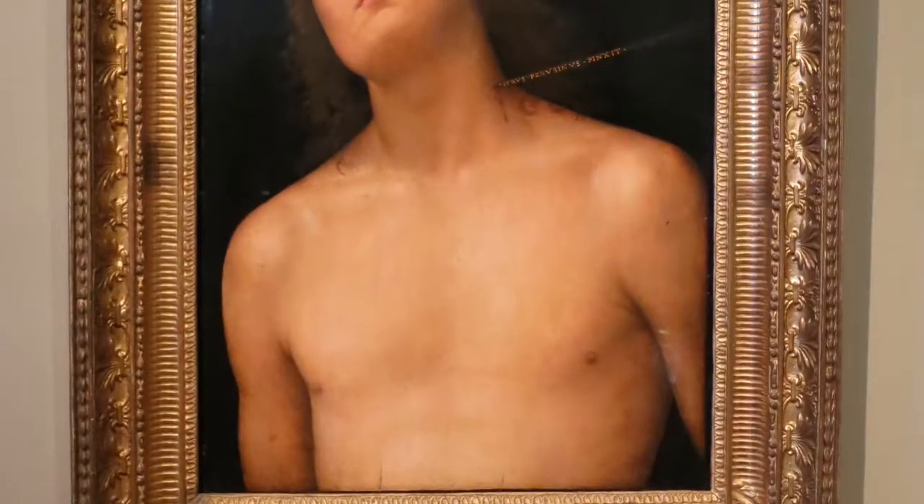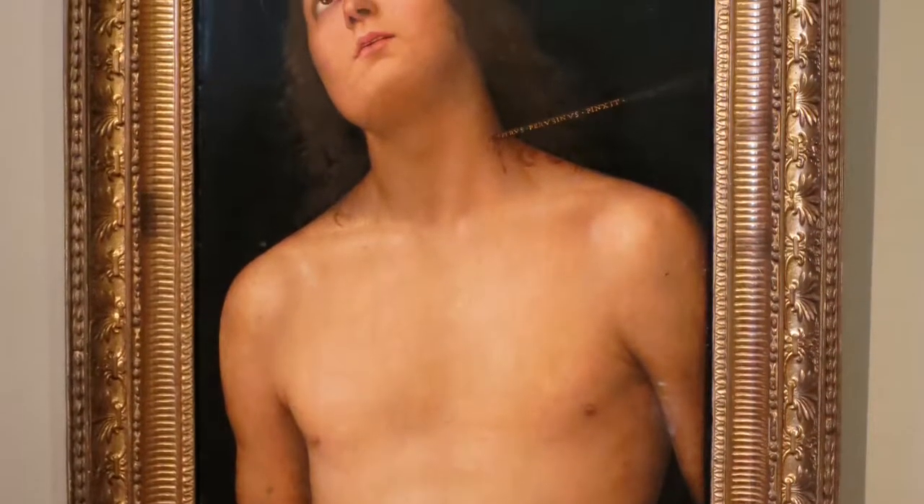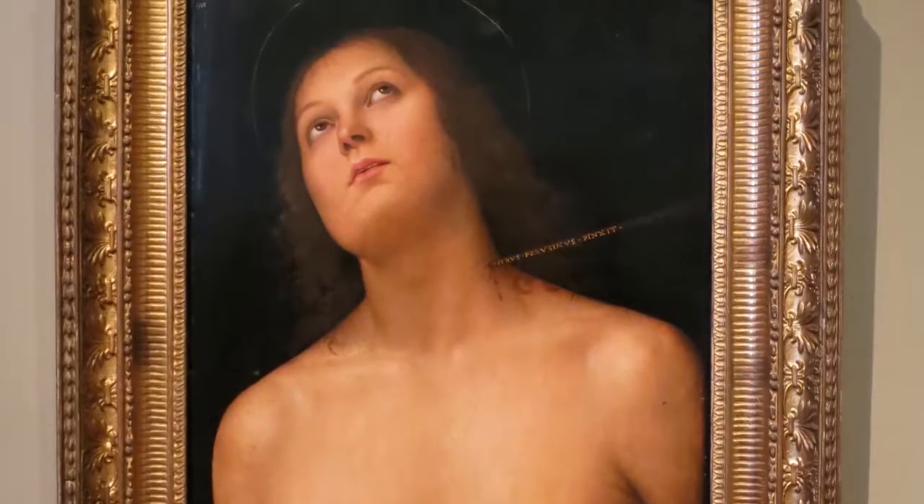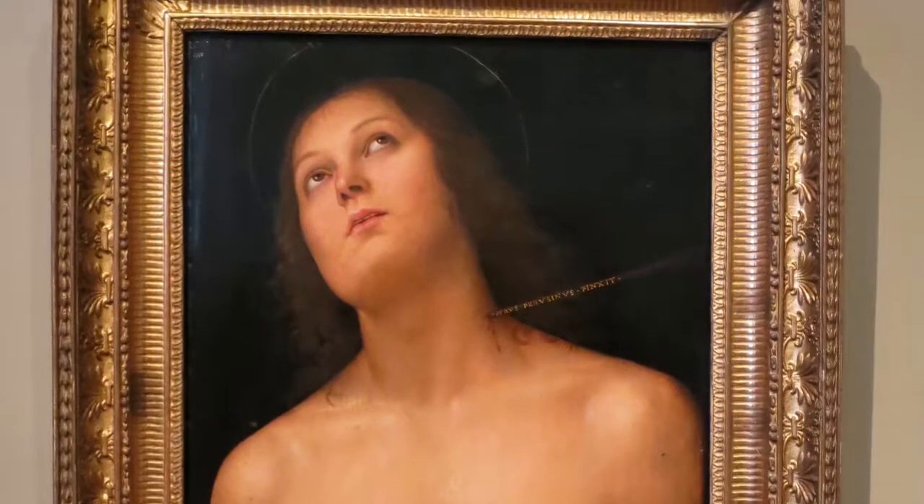St. Sebastian is one of several paintings of St. Sebastian by Perugino. This version shows the artist's name in the arrow on St. Sebastian's neck.